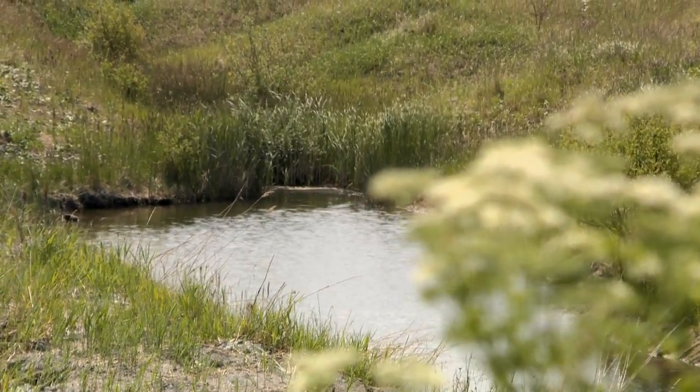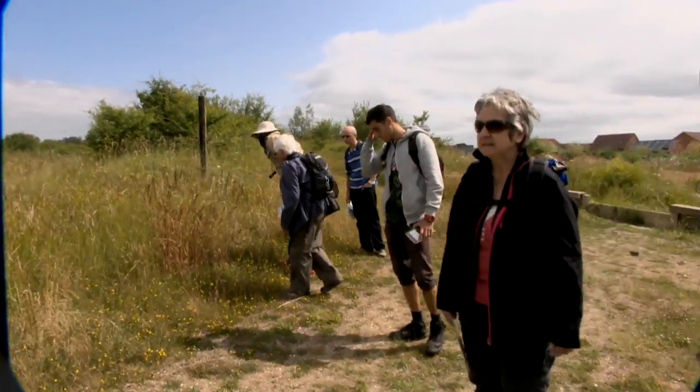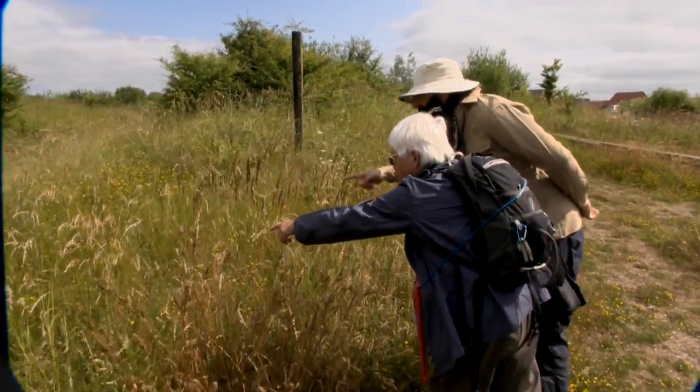We also do some reed clearance in the ponds to open up access areas, which we can then survey for newts in the spring. I love coming here because it's a very beautiful site — I love the flowers, I love seeing all the forms of wildlife, I love being with the group who are very friendly and I enjoy their company. Is that a small one? There it is — okay, that one landed.